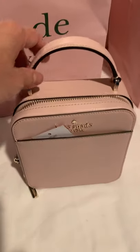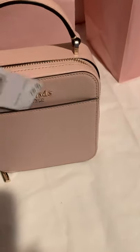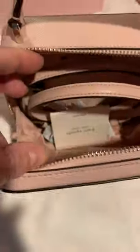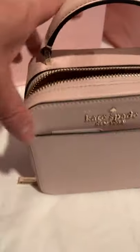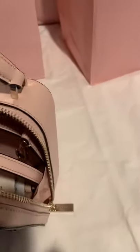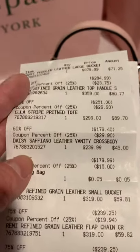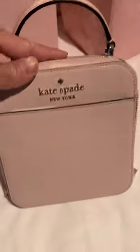Bag number four is probably the cheapest of all the bags. It's a beautiful little piece — almost like a little vanity. It was $239.99 originally, a clearance bag at 75% off, in this beautiful baby pink with the Kate Spade New York sign on it. It's one large compartment, looks a bit like a little lunch box, and you can wear it as a top handle or crossbody with adjustable straps. It's called the Daisy Saffiano Leather Vanity Crossbody and it came out to $45. What an amazing deal!